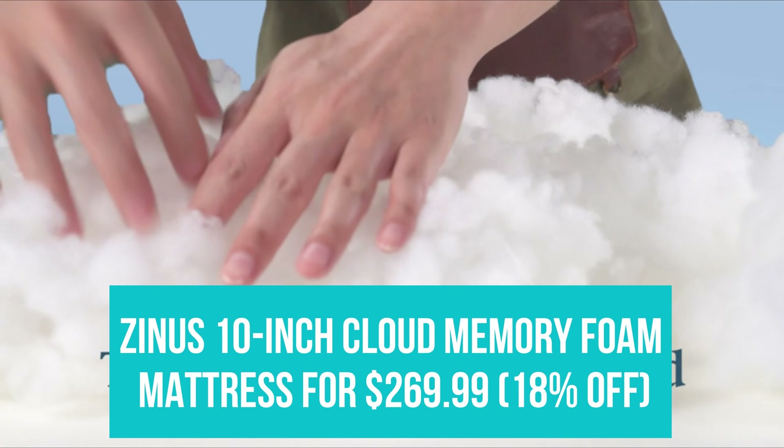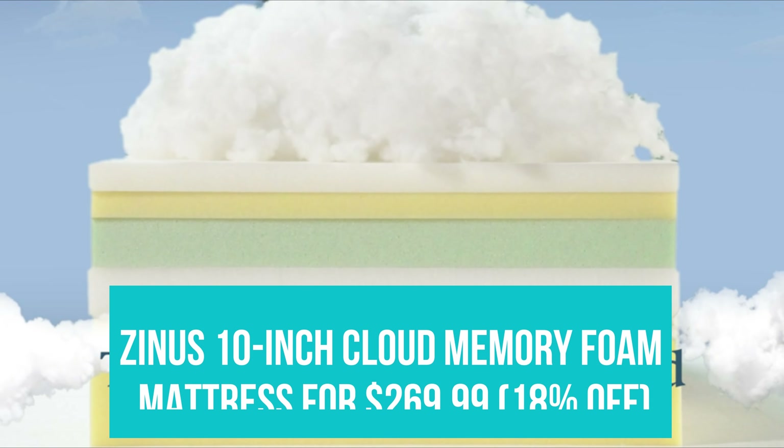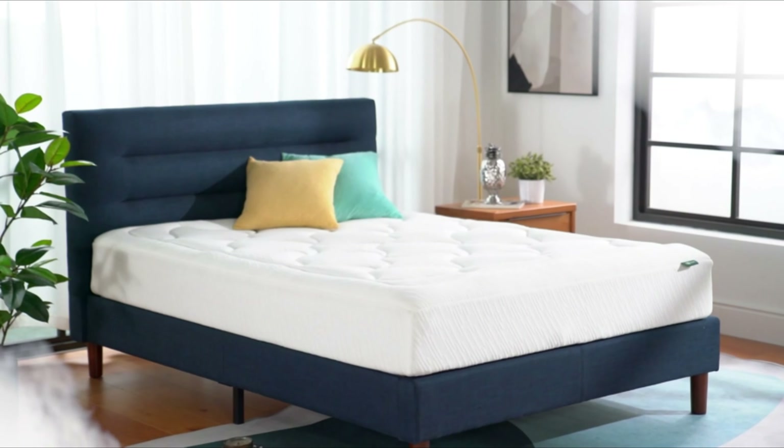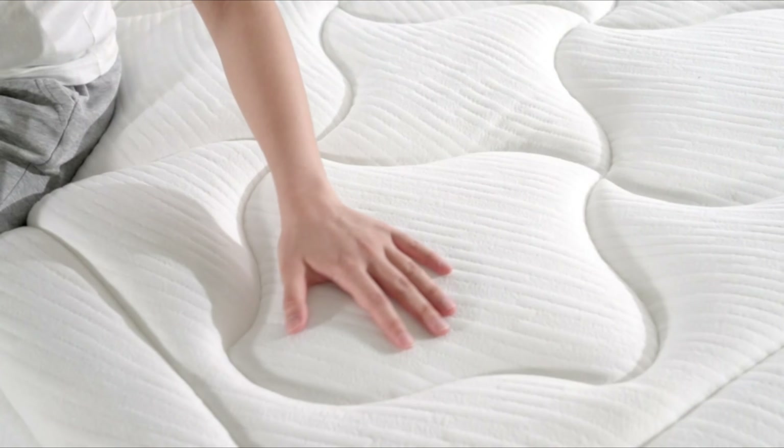Zinus 10-inch Cloud Memory Foam Mattress for $269.99. Zinus makes some of the most popular mattresses on Amazon thanks to its extremely competitive pricing. If the price seems too good to be true, check out some of the 16,000-plus 5-star reviews that confirm the mattress alleviates back pain and holds up over years of use.